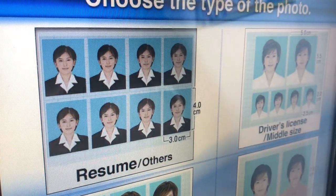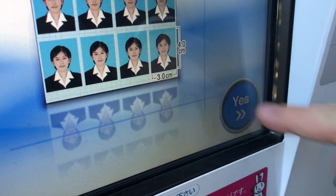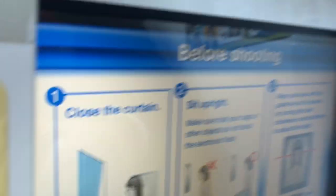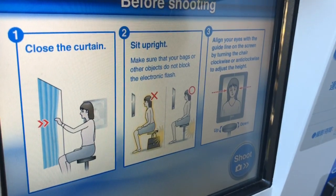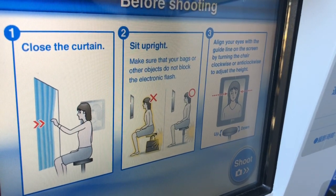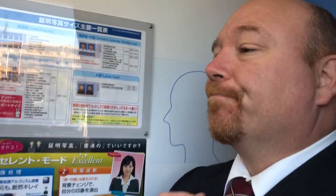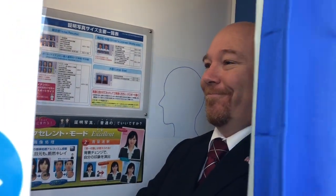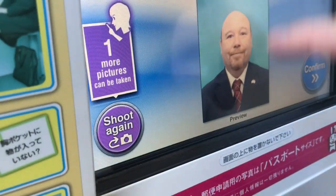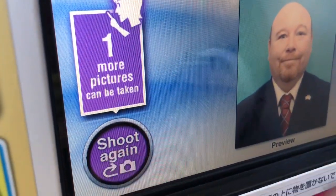I select the resume option. Before shooting, read the instructions: close the curtain, sit up straight, no slouching, and align your eyes with the guidelines. Okay, wish me luck. Those are some crazy looking pictures — the machine says I can shoot again. I want to shoot again — I don't like those pictures, I look a bit crazy.